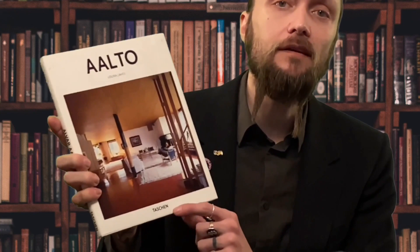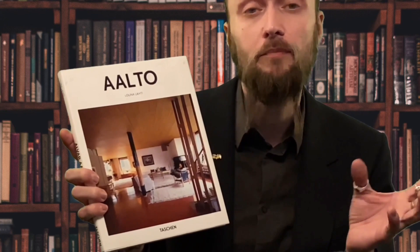Last time we showed you mainly very expensive books and they were very nice, but perhaps not everyone wants to buy a book for like 50 or 80 dollars. So these are mainly cheaper books. The first book is about Alvar Aalto. It's called Aalto — simple and easy to remember. The publisher is Taschen, and it's good to remember because Taschen has a lot of good design books at a cheap price. This one is about 10 dollars.